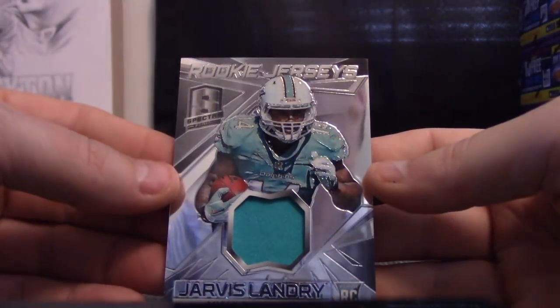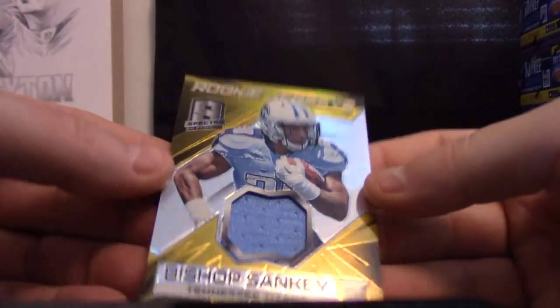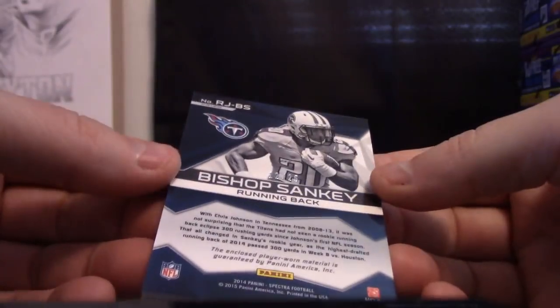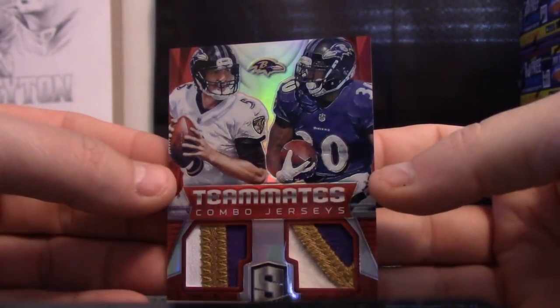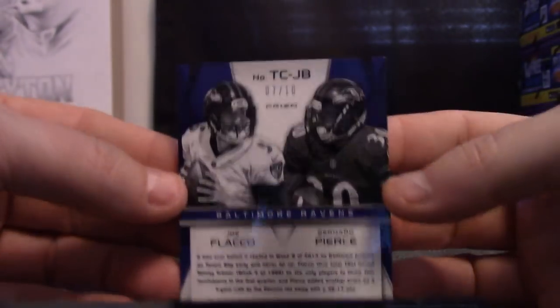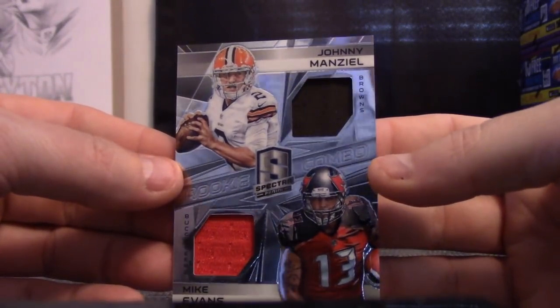First jersey from box two is Jarvis Landry, 48 — eight is Adam. Marquise Lee, 29. Kua. Bishop Sankey gold, Canary Gold jersey, 12 of 25. Don. Dual patch: Joe Flacco and Bernard Pierce, teammate combo patches, seven of ten — only ten in the world. D-Russ, that one's yours. Johnny Manziel and Mike Evans dual jersey, 23 of 99. Chris.